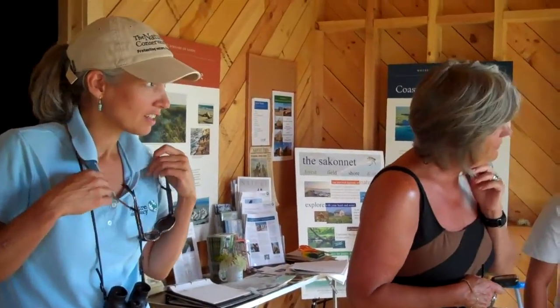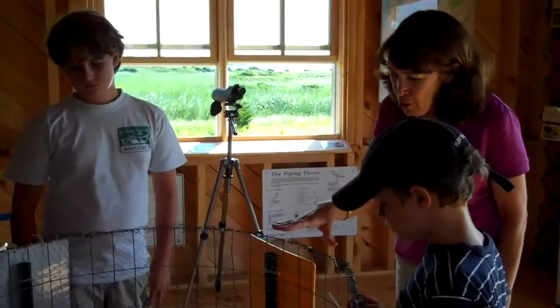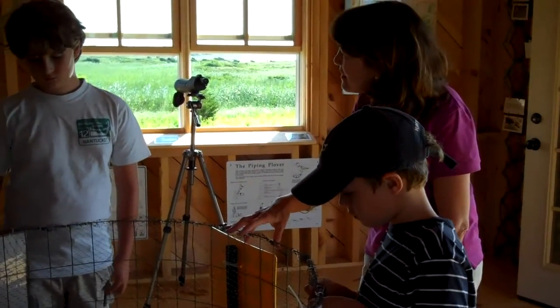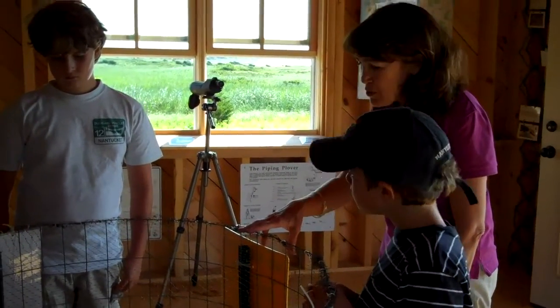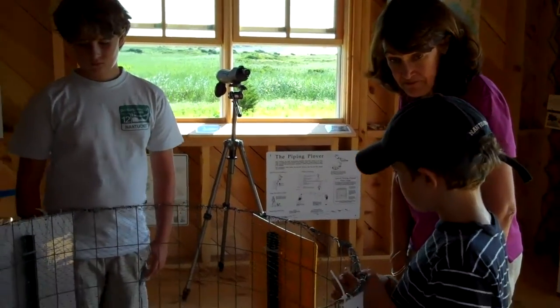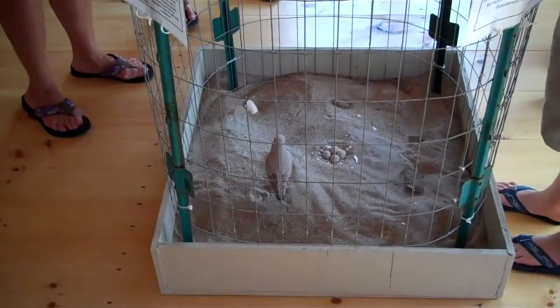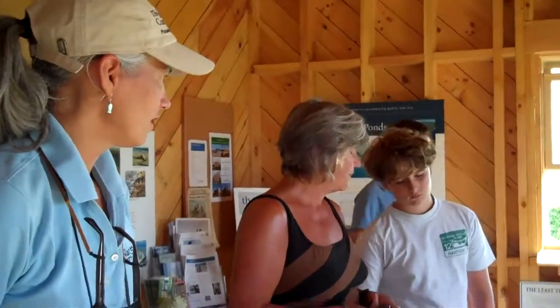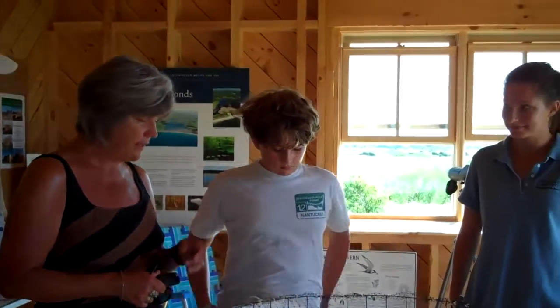Because these birds are around, they only like really healthy environments — really healthy ecosystems. So they indicate to us that this is a pretty healthy area. That means that we're a really clean, healthy beach. They're called an indicator species. That's when we try to pick up trash — they probably see it, even if somebody else left it.